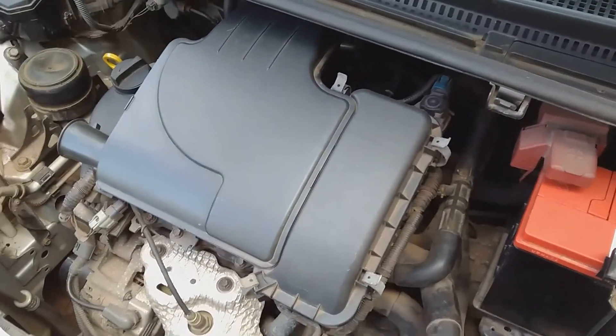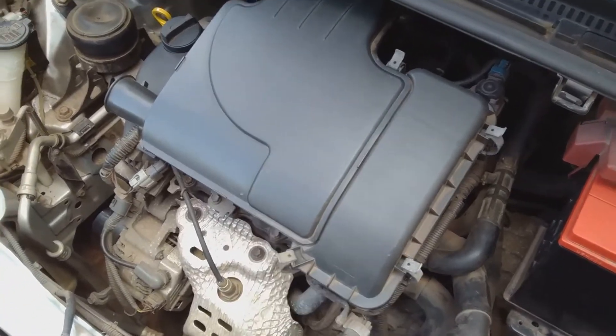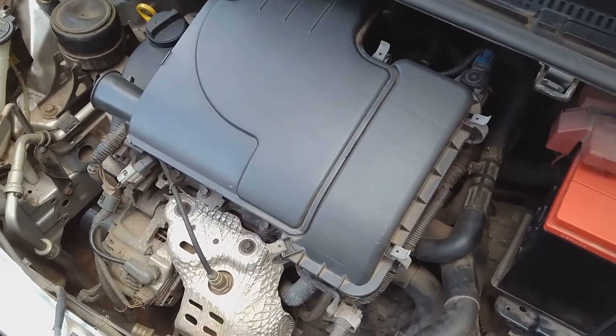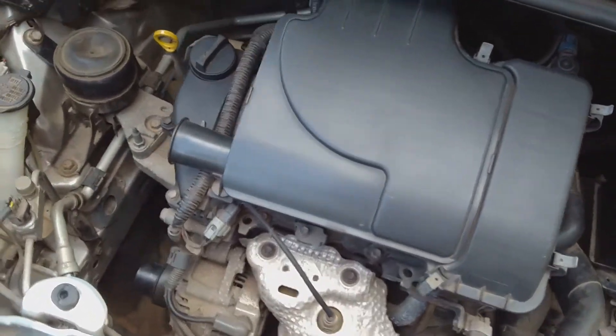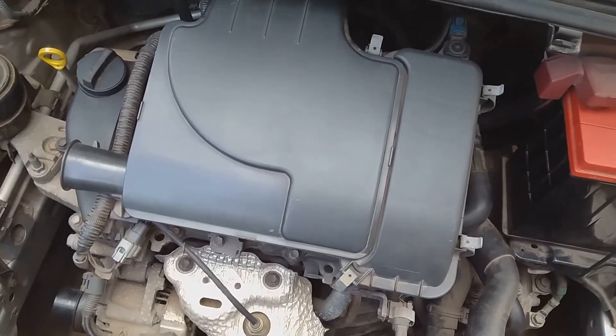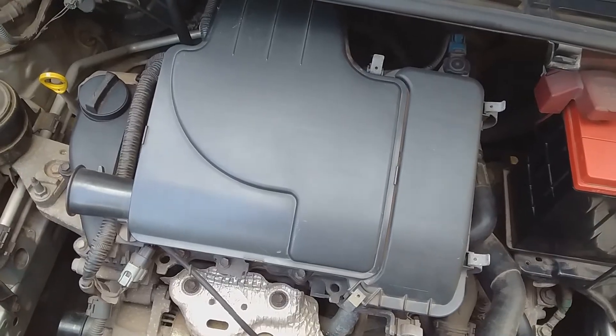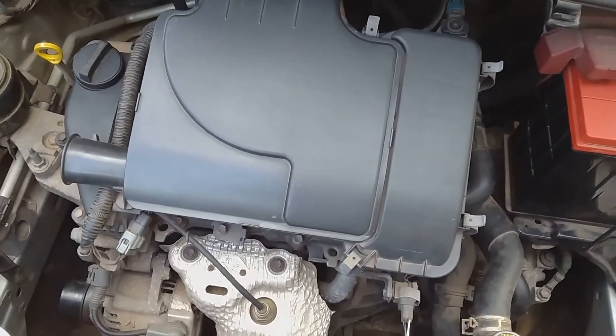Welcome again YouTubers, welcome to Toyota Vitz. In this video I would like to talk a little about why we experience so much engine vibration in these three-cylinder engines.